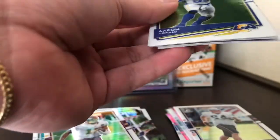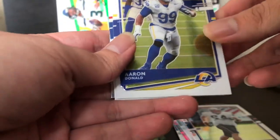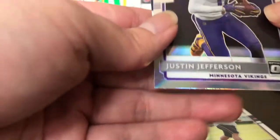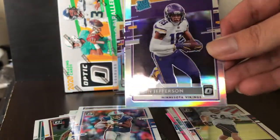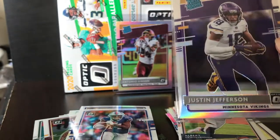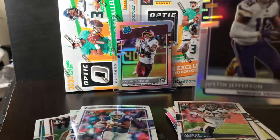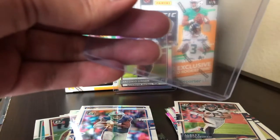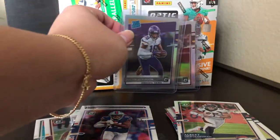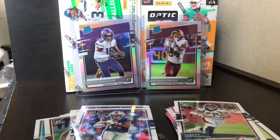This is the last pack for the first blaster. We got Aaron Donald the monster, Stefan Dix, and a silver Justin Jefferson — yes sir! And Albert O. That's exactly what we needed. Justin Jefferson went off this year. It looks a little off to the right but still an amazing card to pull — a silver rated rookie Justin Jefferson. And we got Antonio Gibson — two really good rookies this year.